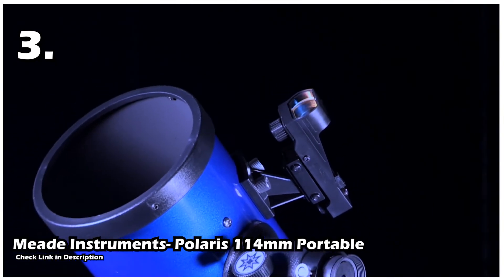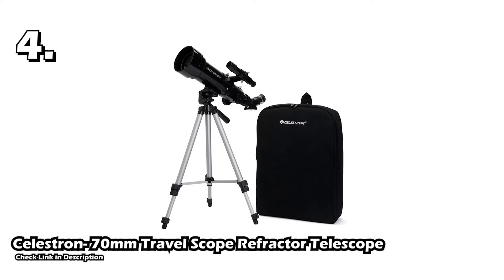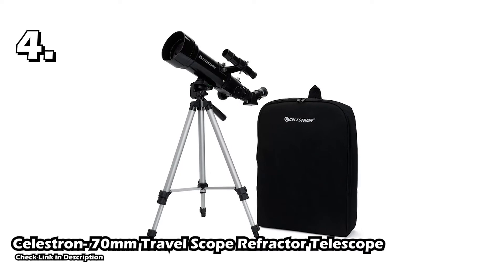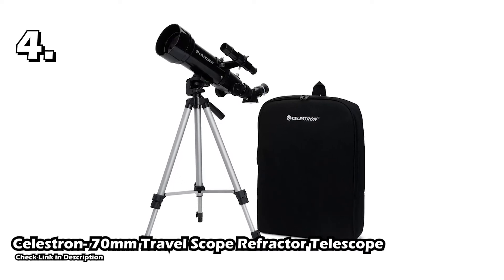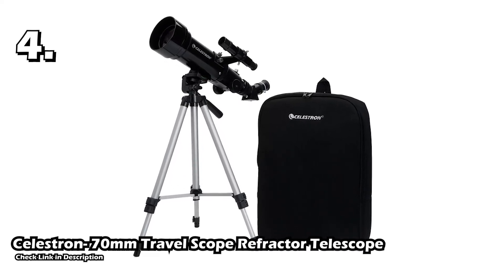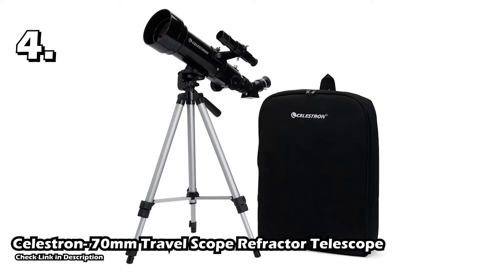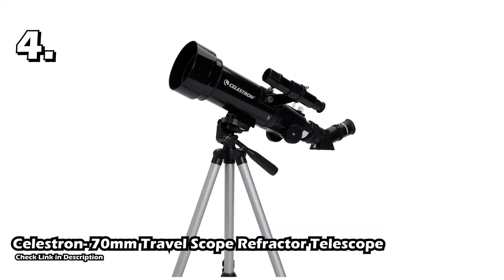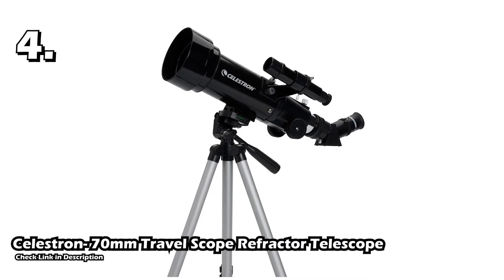Our fourth telescope is the Celestron 70mm Travel Scope refractor telescope. The Celestron 70mm telescope is a very convenient telescope to use — it is easy to assemble and is travel-friendly. Whether you're planning to go on stargazing trips or just want to watch planets from the safety of your backyard, this telescope will be one of the best things with you on the trip. It is a splendid telescope for beginners and hobbyist astronomers who want to enhance their astronomical knowledge.